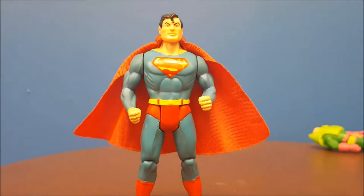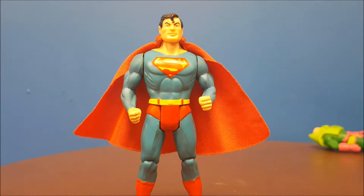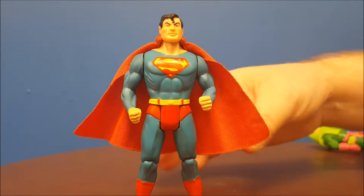Hey guys, welcome back to Comageddon. This week's review is Kenner's Super Powers Superman action figure. Back in the early 80s, Kenner came out with the DC superhero line called Super Powers, hugely popular with so many different characters such as Batman, Robin, Darkseid, Lex Luthor, Brainiac, and Cyborg. Of course, today we're going to talk about Superman.